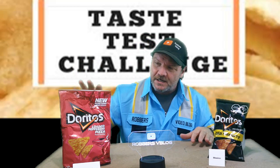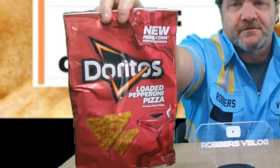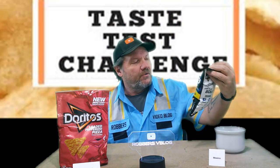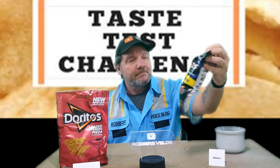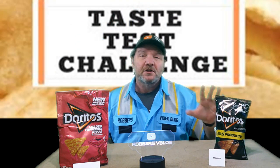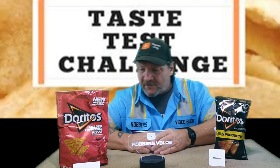The one on this side is from the United Kingdom — it is loaded pepperoni pizza flavored Doritos. And this one is from Mexico, it is Doritos Incognita. It's supposed to be like a spicy chili type of flavor from what the description said from where I bought it.